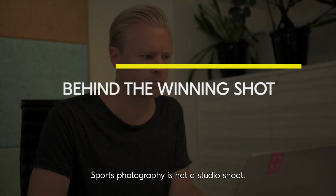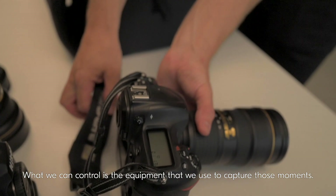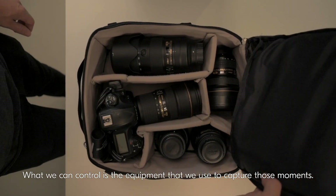Sports photography is not a studio shoot. We can't control the action, the lighting, the environment. What we can control is the equipment that we use to capture those moments.